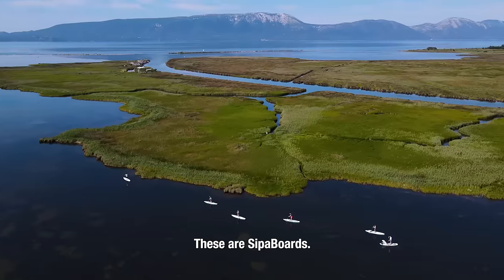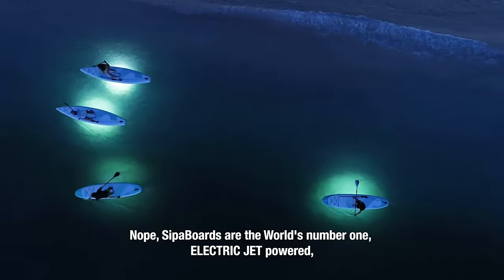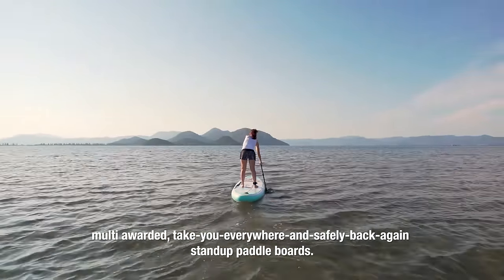These are SIPA boards, and in no way are these any ordinary stand-up paddle boards. SIPA boards are the world's number one electric jet-powered, multi-awarded, take-you-everywhere-and-safely-back-again stand-up paddle boards.